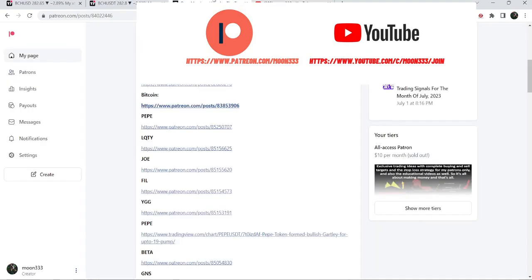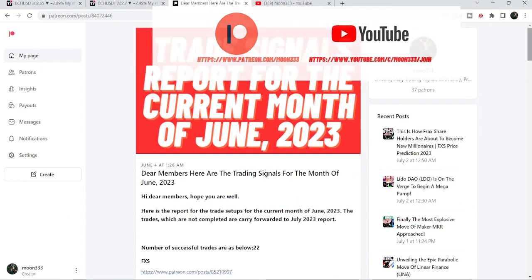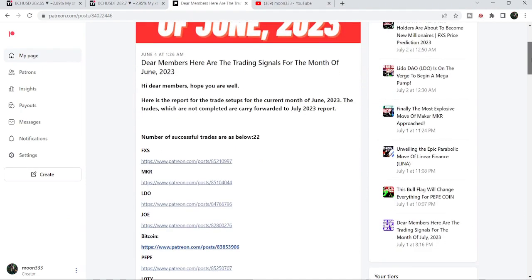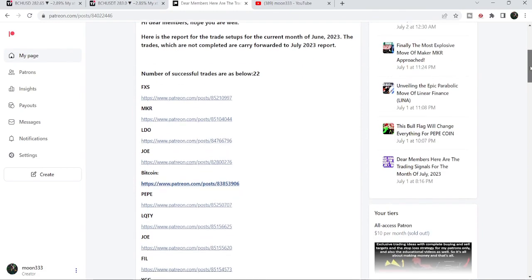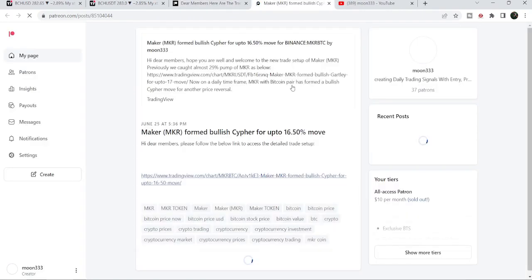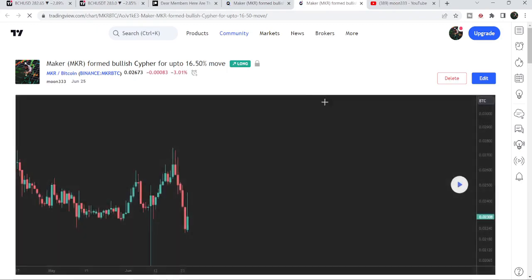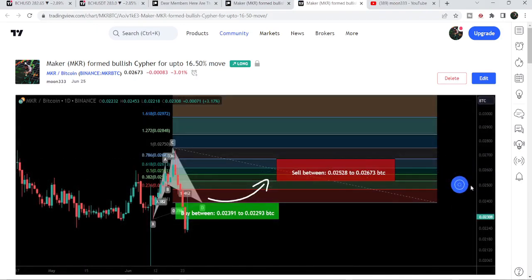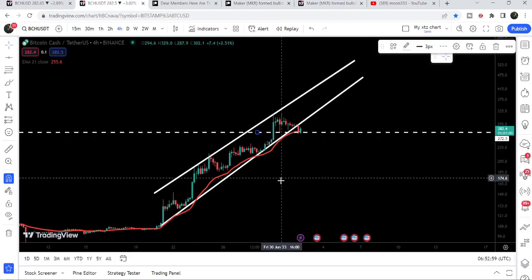If you'd like to see how my trading signals work, I've also shared the link for the previous month's trading signals report for June 2023. You just need to open that report — for example, if you'd like to check a trading signal like the trade setup for MKR, just click the link for that trade setup. It will take you to the TradingView chart where there's a play button available. Click it and it will show you how the price moved up from the buying zone and rallied to the sell target zone. Now let me take you to the live chart of Bitcoin Cash.